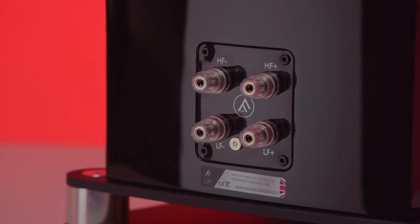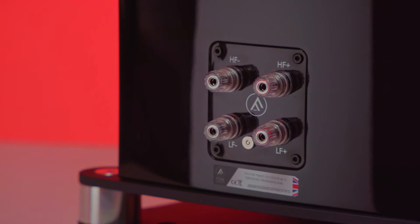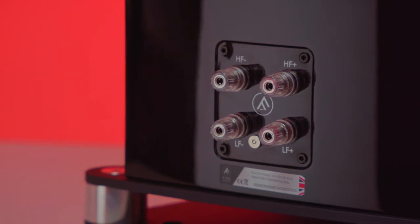The F501 SPs are bi-wireable through the connection panel on the rear, which has also been improved to feature a fifth terminal for grounding the driver chassis to help reduce RF interference. All of that is wrapped up in a choice of three gloss finishes.